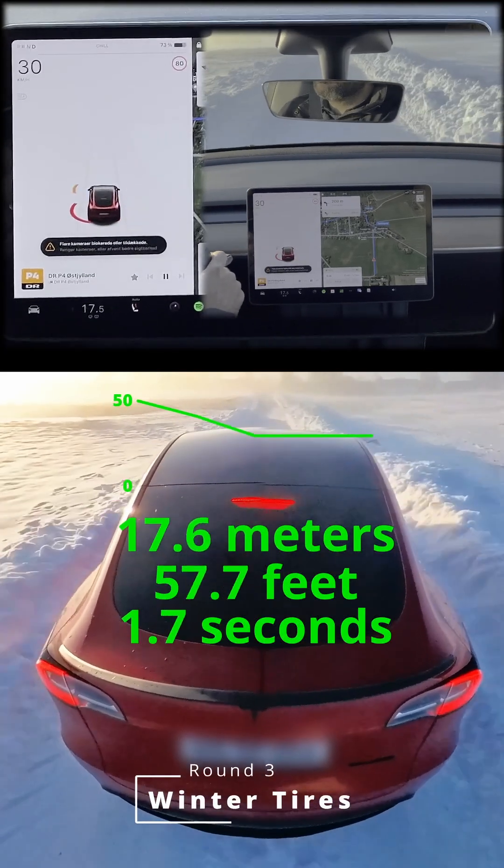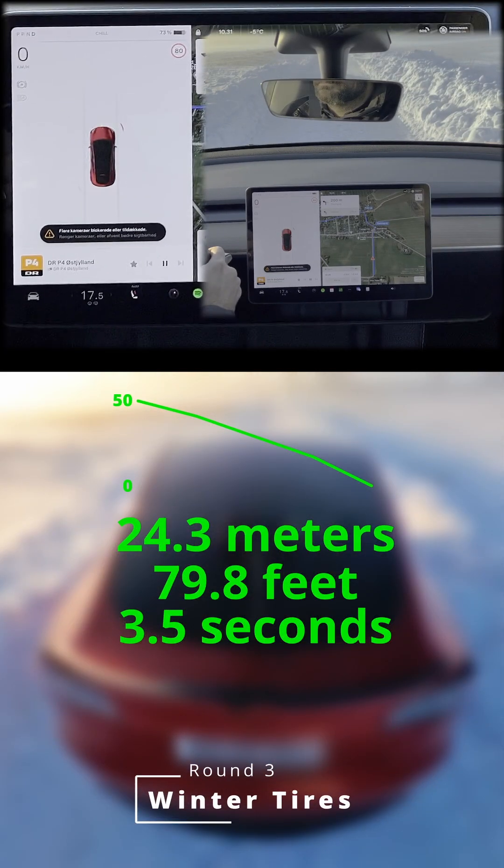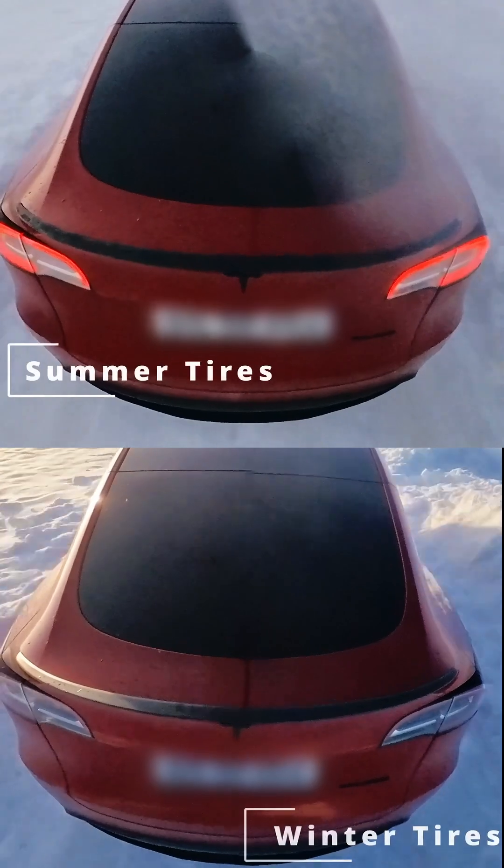Winter tires — can they save the day? Boom, instant stop. A master class in how to respect inertia and friction. No sliding, no drama, just a perfect crisp halt. The car stops in just 24.3 meters and 3.5 seconds. That's more like it — safe and solid.